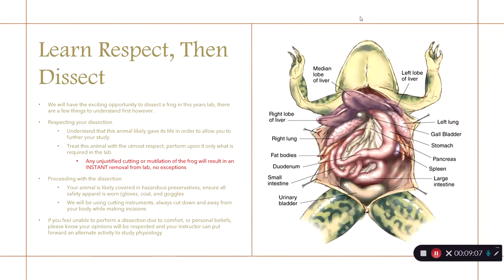Since we will have the opportunity to perform a dissection on a frog this year, we need to learn to respect them before we dissect them. Understand that this animal gave its life so that you can further your study — it deserves respect. Perform only what is required in the lab; any unjustified cutting or mutilation will result in instant removal from lab — no exceptions. Your animal is likely covered in hazardous preservatives, so ensure all safety apparel is worn: gloves, coat, and goggles. We will be using sharp cutting instruments, so always cut down and away from your body. If you feel uncomfortable performing a dissection due to personal beliefs, those will always be respected and an alternate activity will be provided.